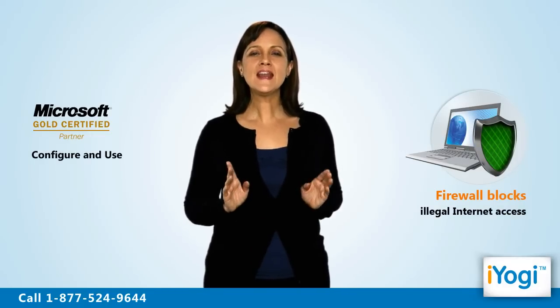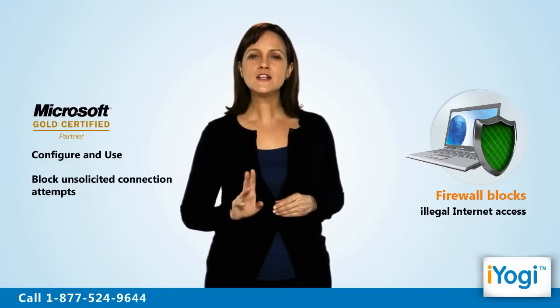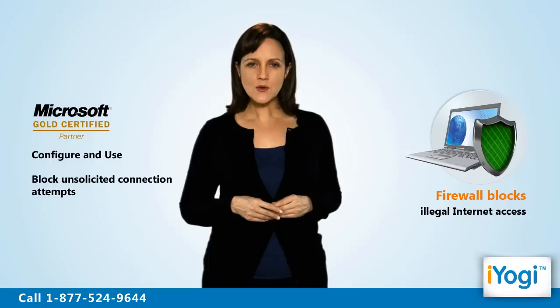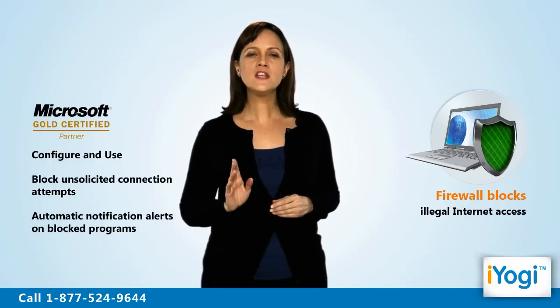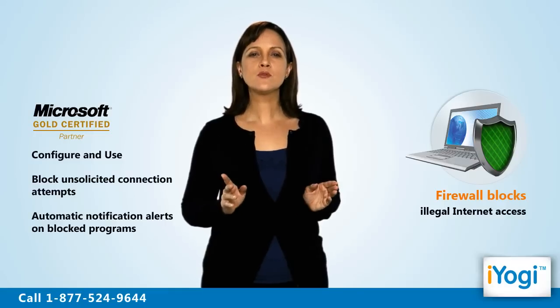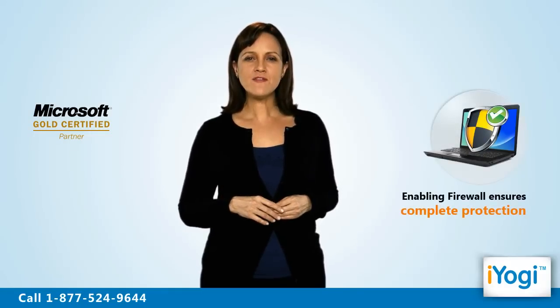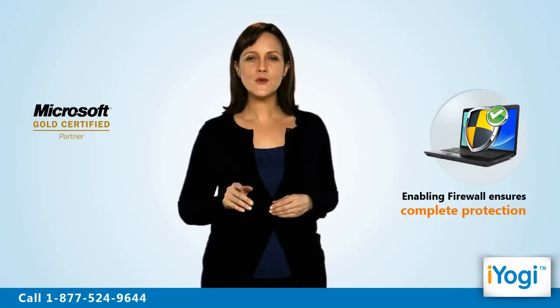We can enable Windows Firewall to block all unsolicited attempts to connect to your computer while linking with a public system. Our tech experts can configure Windows Firewall to provide notification alerts when it blocks a program. By enabling Firewall, you can ensure complete protection of your Windows 7 based computer.